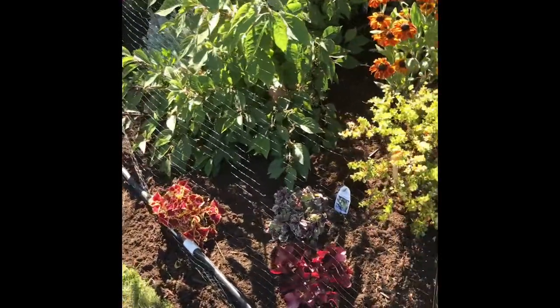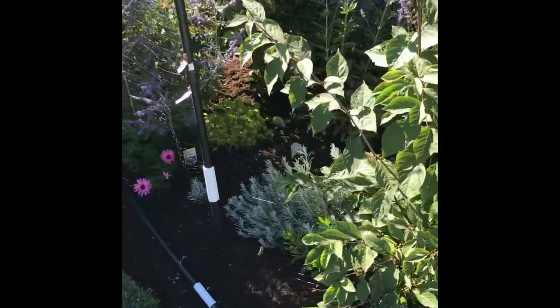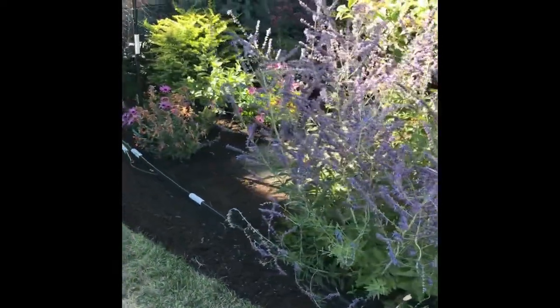There's a lot more to the garden. I'll begin with what you might see.